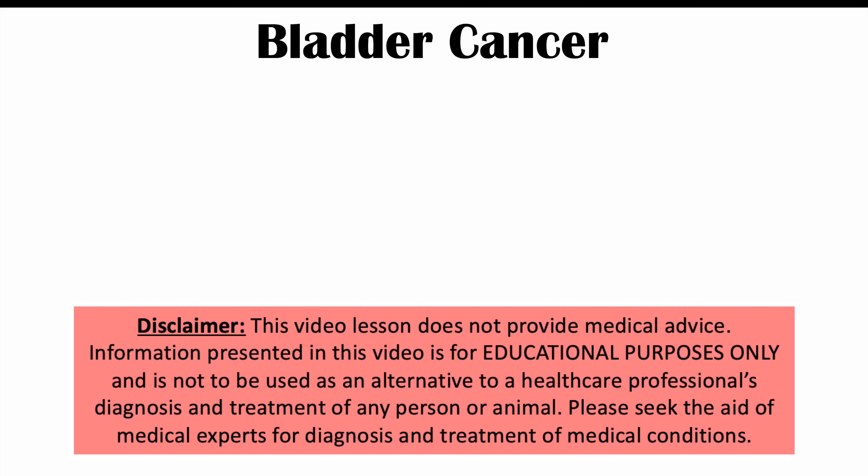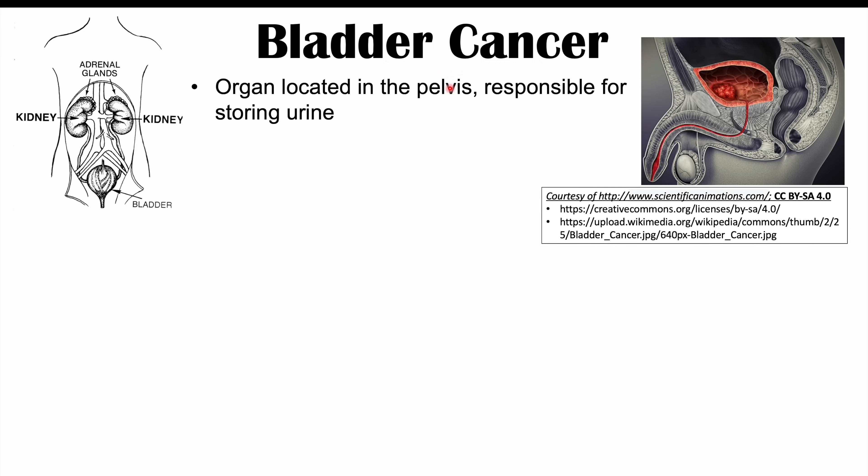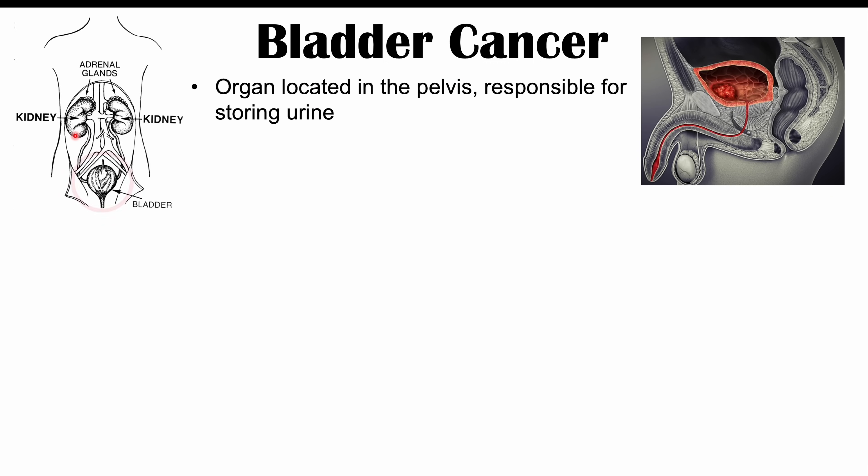This lesson is on the signs and symptoms of bladder cancer. Before we talk about the signs and symptoms, let's discuss what the bladder is and some risk factors for getting bladder cancer. The bladder is an organ located in the pelvis. It is a hollow organ responsible for storing urine. The kidneys produce urine, the urine goes down the ureters, and then collects and is stored in the bladder.